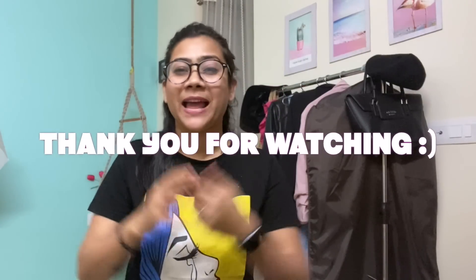That's it guys! I hope you enjoyed watching this video and found it useful. If you did, please subscribe to the channel. Thank you for watching — bye!